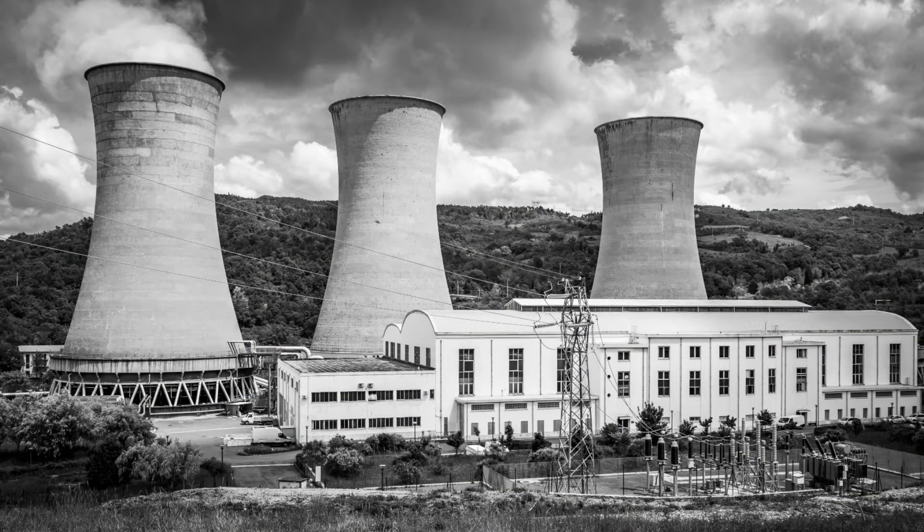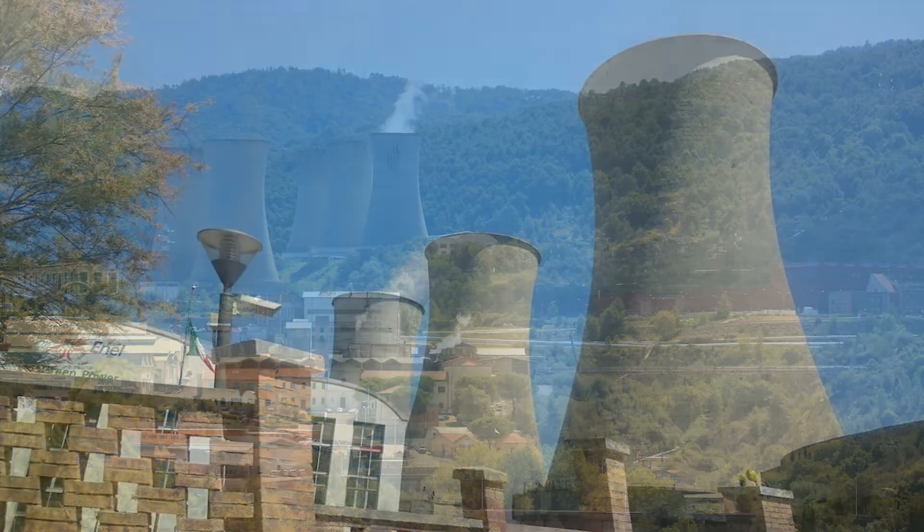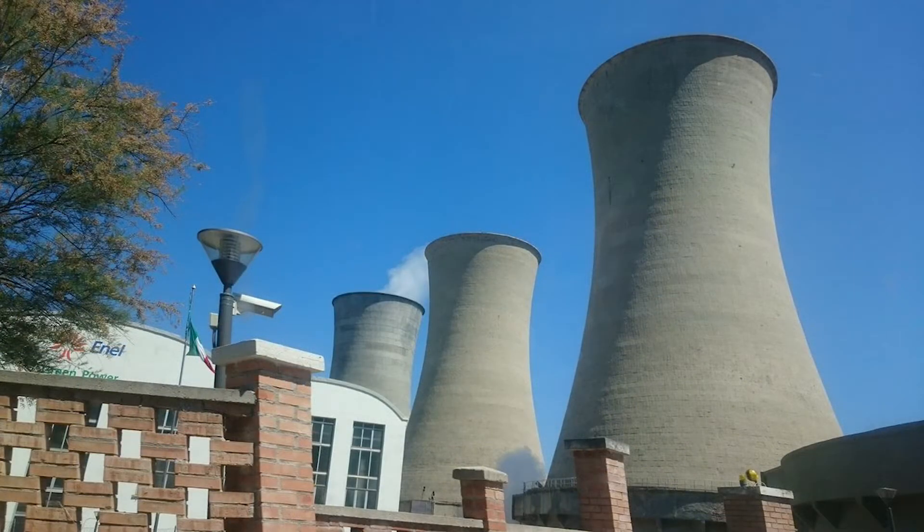Initially, this power was enough to light only five light bulbs. But today, this plant generates 545 megawatts of electricity. For perspective, a typical coal power plant provides about 600 megawatts.